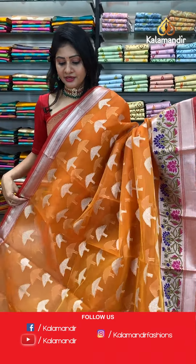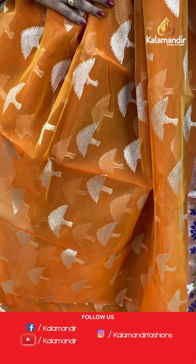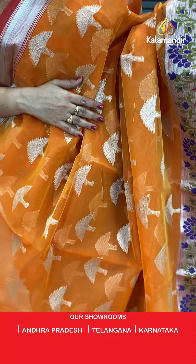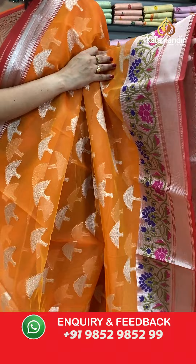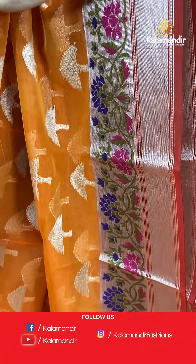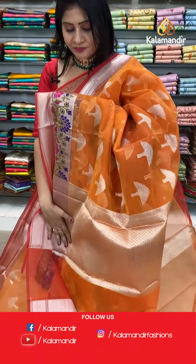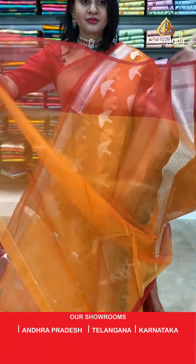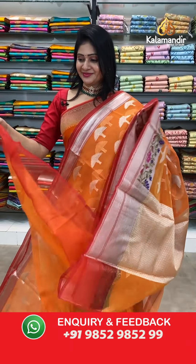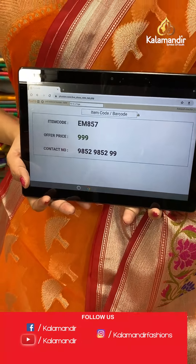Next — a very very lightweight, superb orange color kora printed saree with silver zari all over the body. We have got unique booties — like birds — with silver zari. A broad, very colorful border with florals and leaves highlighted with three colors: pink, green, and blue. Coming to pallu, simple zari woven pallu with silver zari. Blouse is plain with border. Item code EM857, offer price 999 rupees.